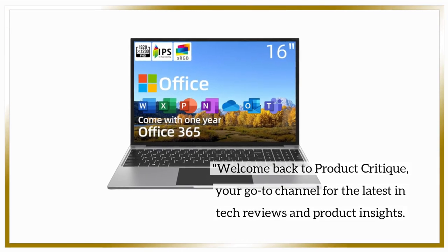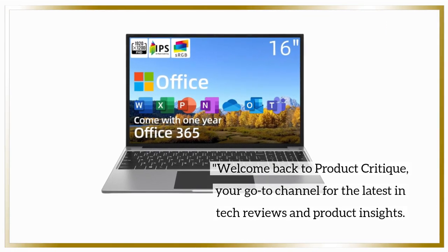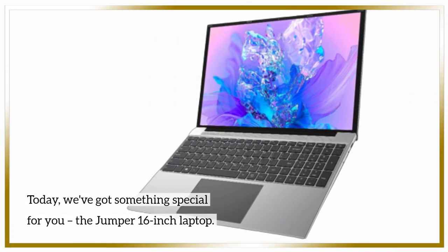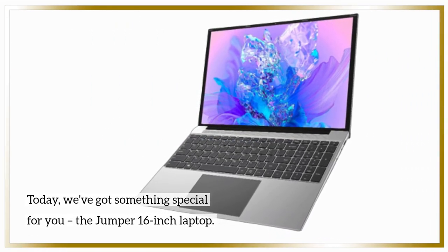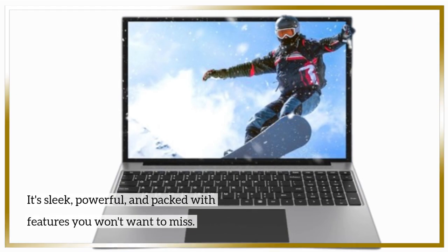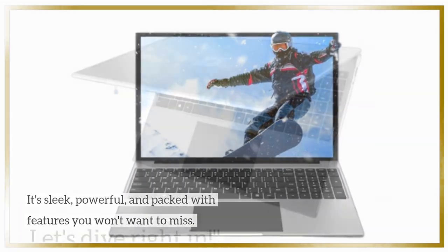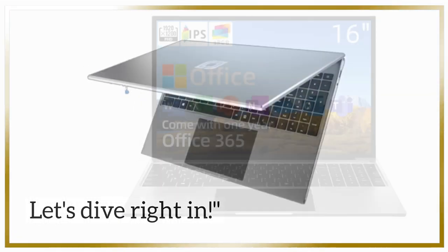Welcome back to Product Critique, your go-to channel for the latest in tech reviews and product insights. Today, we've got something special for you — the Jumper 16-inch laptop. It's sleek, powerful, and packed with features you won't want to miss. Let's dive right in.